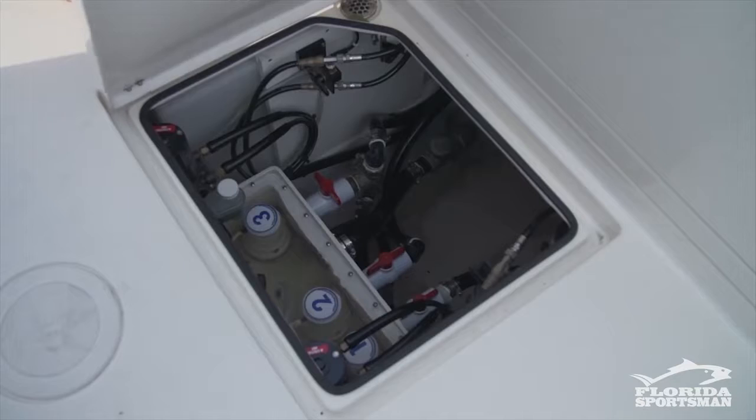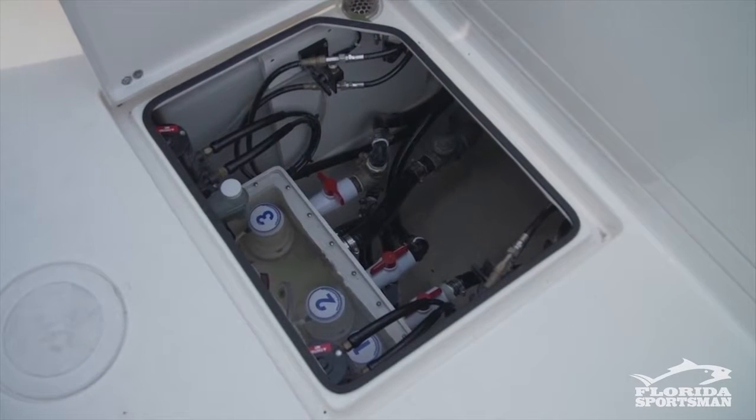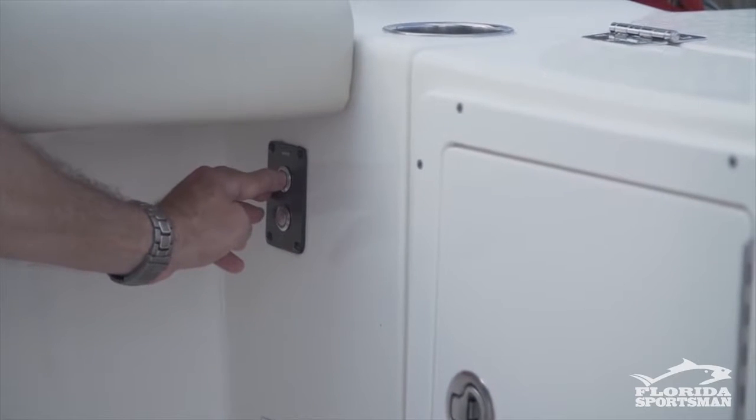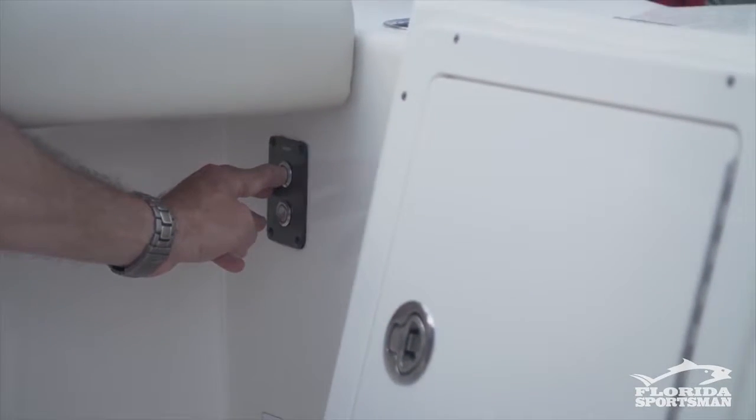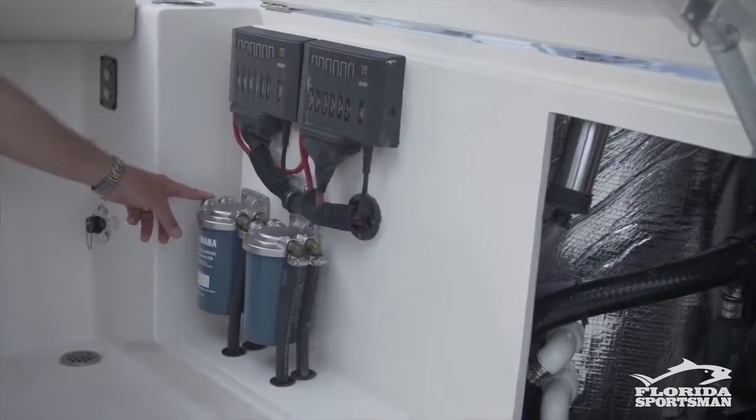I've built boats for a lot of years and I know how important it is to maintain your boat once you've bought it. Access to your systems is very important. In this Cobia, you have access to all your pumps and seat chest down here, and this whole back end flips up so you can get to your bilge area. The fuel filters are right here and easily accessible — I have more trouble with clogged fuel filters than anything else.